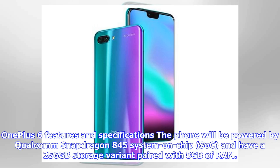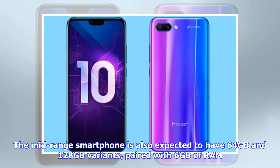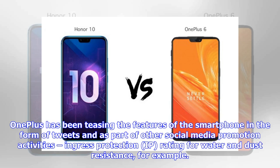The OnePlus 6 will be powered by the Qualcomm Snapdragon 845 system-on-chip and will have a 256 GB storage variant paired with 8 GB of RAM. The phone is also expected to have 64 GB and 128 GB variants paired with 6 GB of RAM. OnePlus has been teasing features including an IP rating for water and dust resistance through tweets and other social media promotion activities.